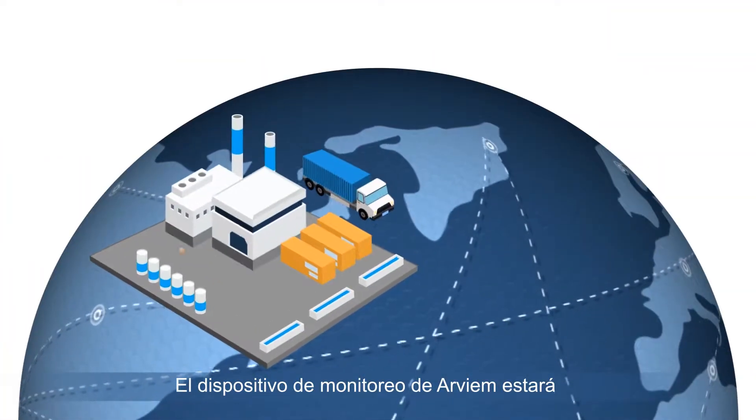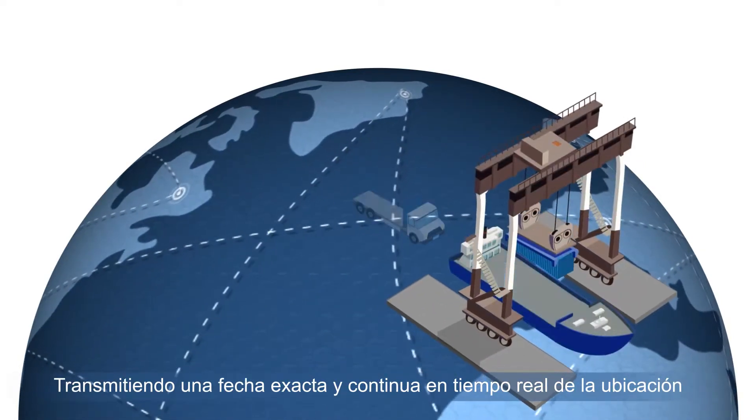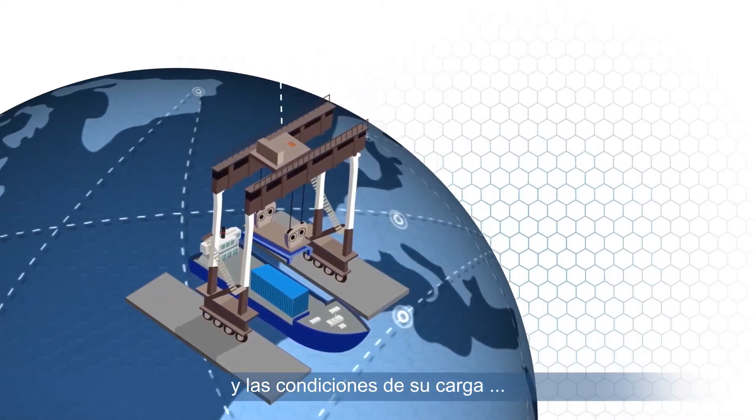Arvium's monitoring device rides with your cargo all along the journey, transmitting precise, ongoing real-time data on the location and conditions of your cargo.